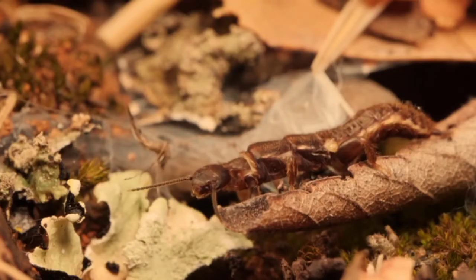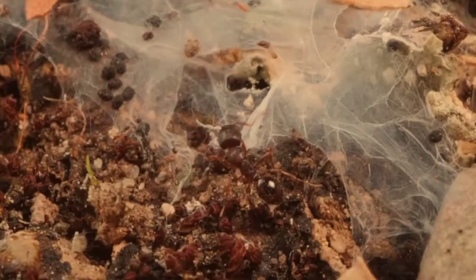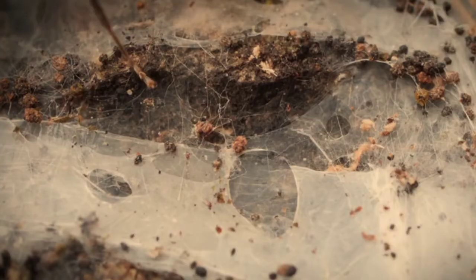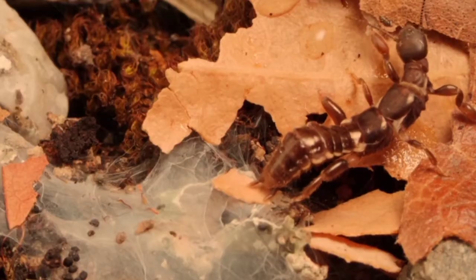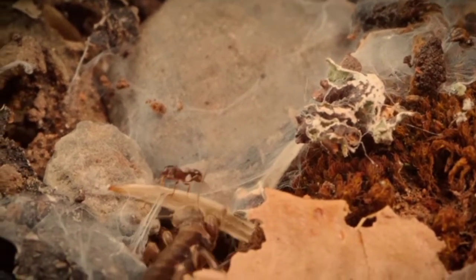But having silk-slinging front feet has a downside. Say an unwanted visitor comes along. If they want to get away, web spinners have to tiptoe to avoid triggering their silk ejectors — not exactly the fastest runner. So to escape, web spinners dart backwards to avoid getting tangled up. They're much faster in reverse.